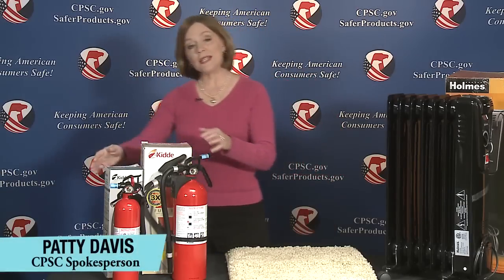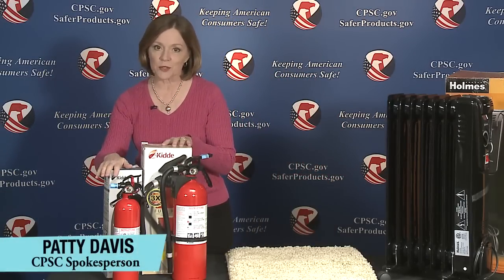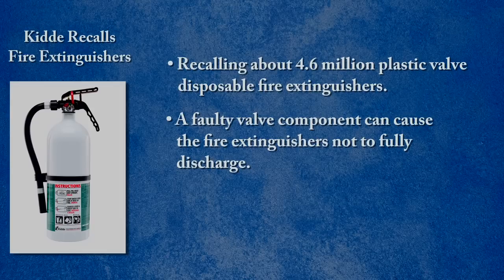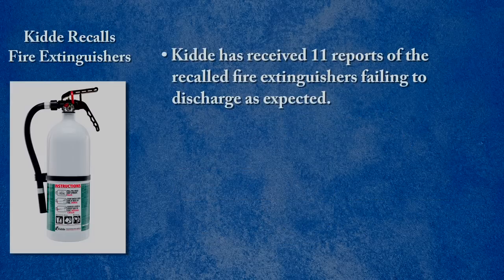Kidda is recalling about 4.6 million plastic valve disposable fire extinguishers. A faulty valve component can cause the fire extinguishers not to fully discharge when the lever is repeatedly pressed and released during a fire emergency. This recall involves 31 models of Kidda disposable fire extinguishers with Zytel black plastic valves. Kidda has received 11 reports of the recalled fire extinguishers failing to discharge as expected.